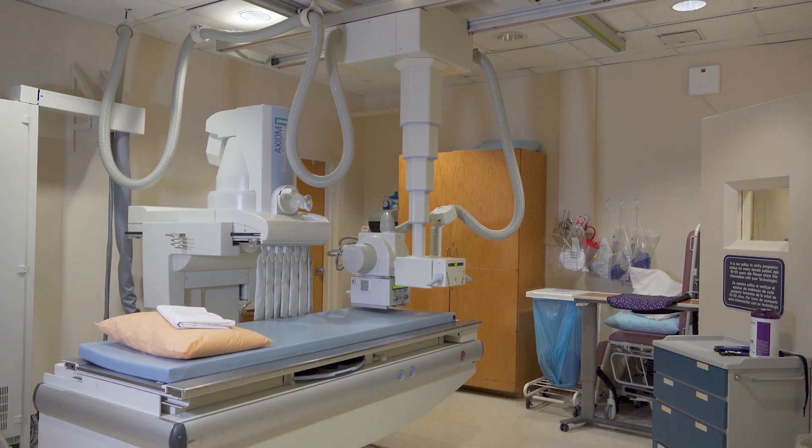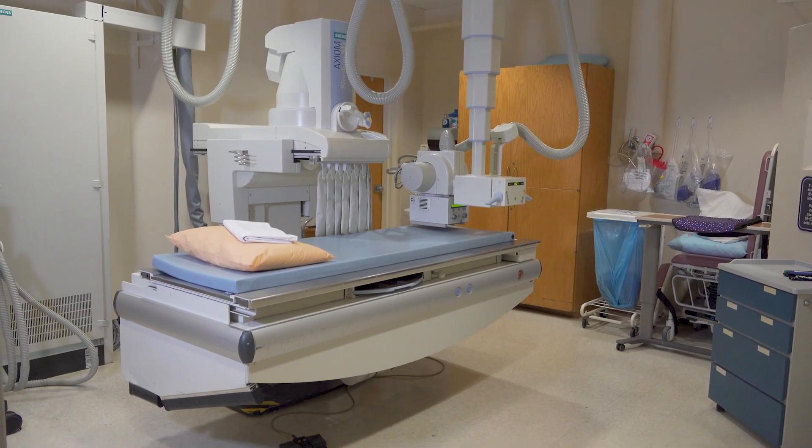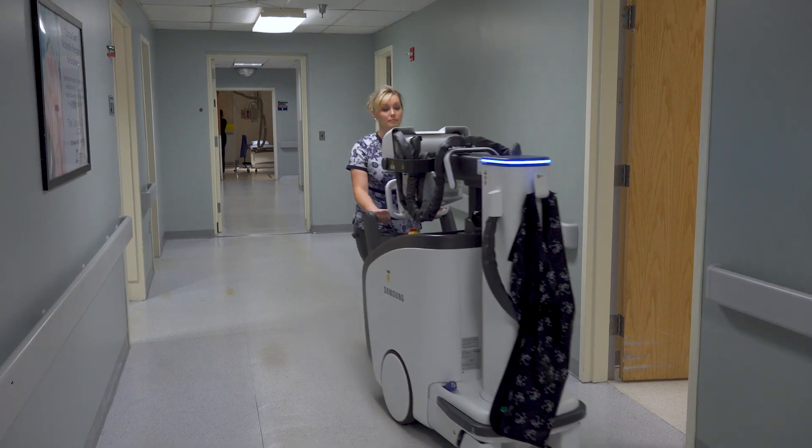We're responsible for general radiography, x-ray of all the bones in the body, portable imaging, running C-arms in the operating room, interventional procedures, and fluoroscopy procedures.